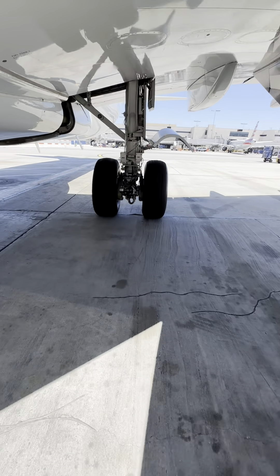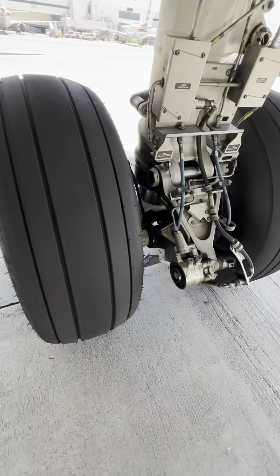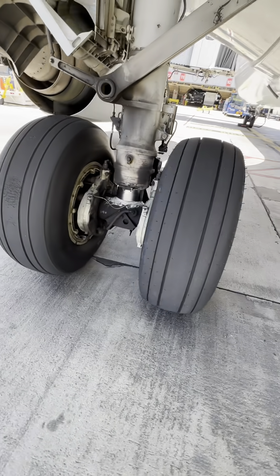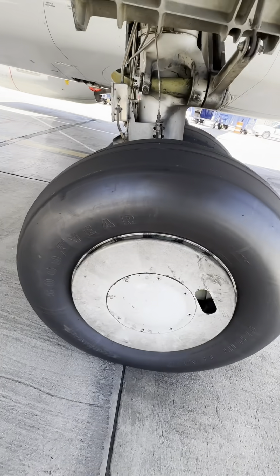Up next, the 737. The 737 sits much lower and the gear is a bit smaller, but the components almost mimic each other — a few variations here and there, but the concept is almost the same. Insert the Airbus versus Boeing conversation.